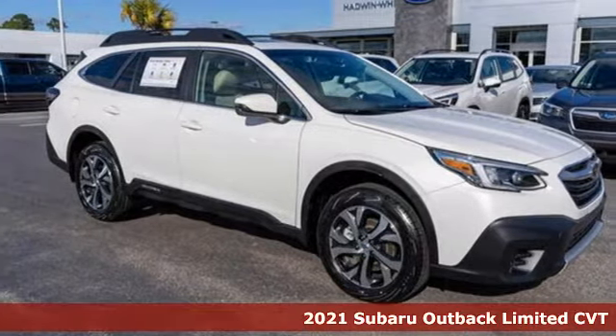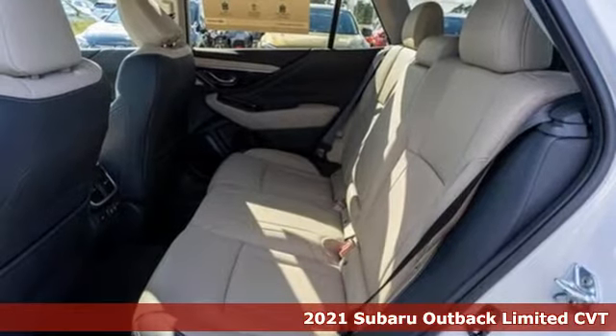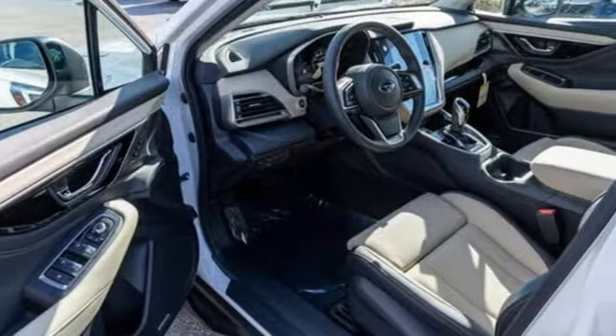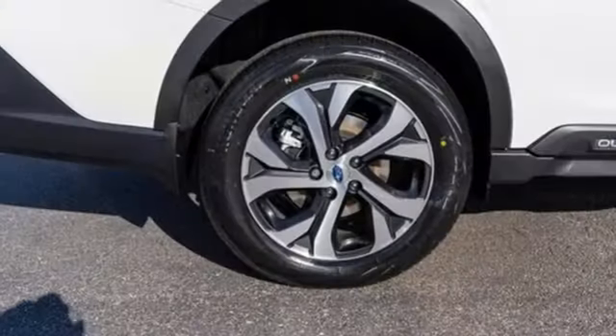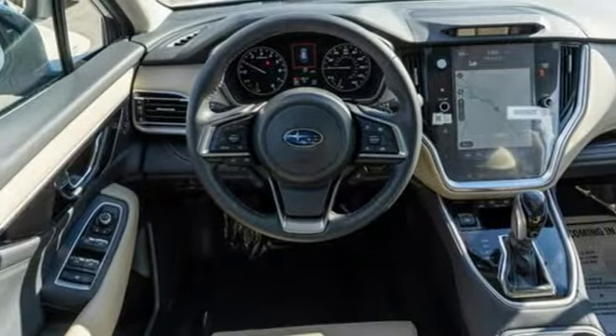It's a new 2021 Subaru Outback. Get miles of smiles with more adventure and more fun per gallon. And it comes with all the amenities you need: continuously variable automatic transmission, heated leather bucket seats, integrated navigation system with voice activation,